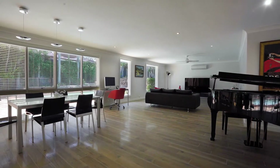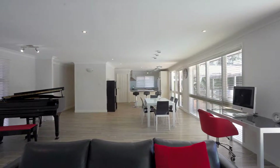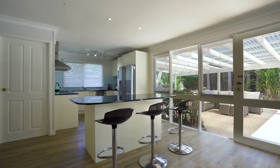Entering the property, you're met with beautiful tiled floors and an open plan feel. The property enjoys a combined dining and lounge area, which is oversized and enjoys tranquil pool views.